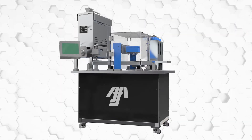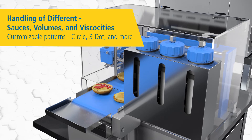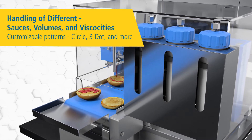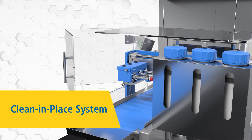And the sauce dispenser takes it to another level. The sauce dispenser provides boosted quality and consistency in handling a variety of different sauces, volumes and viscosities. It provides continuous operation during reloading and easy maintenance with an integrated clean-in-place system.